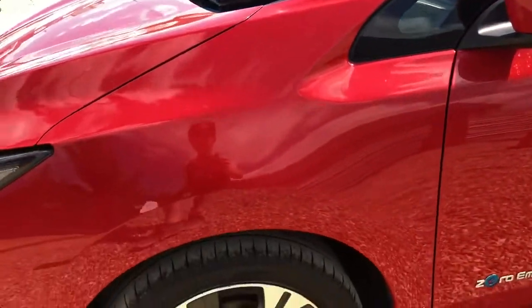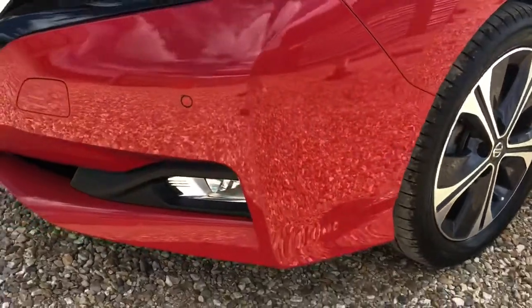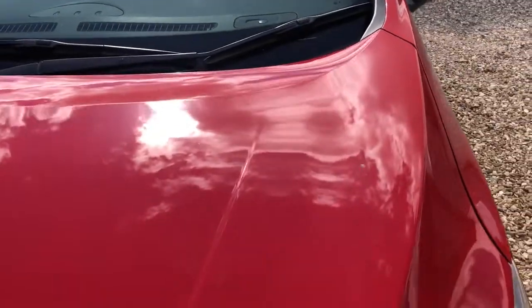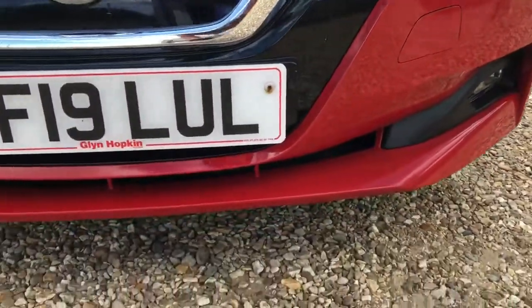You do miss out on the Bose sound system from the Techno model, and the full leather aspects as well. Just make sure you check out the full listing on our website for all the different bits and spec for the vehicle. On the whole, she's looking in remarkably good condition. For the age of the vehicle — about 3 years old — she's done about 11,000 miles each year, which is right around the average.